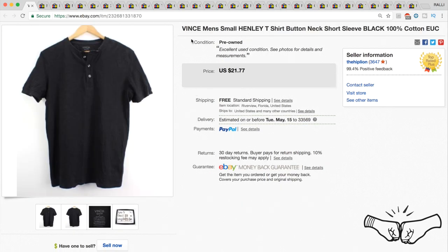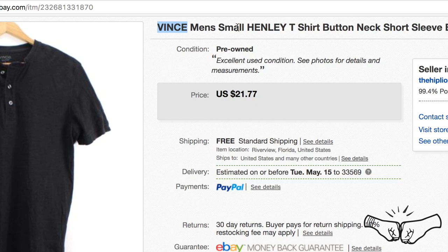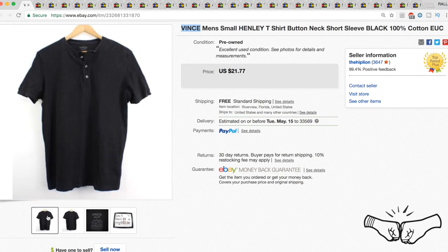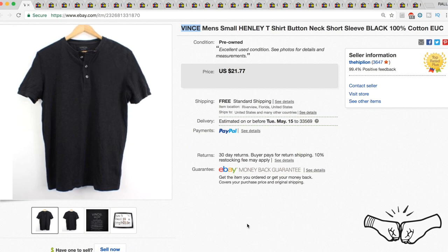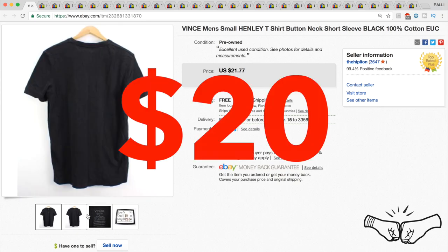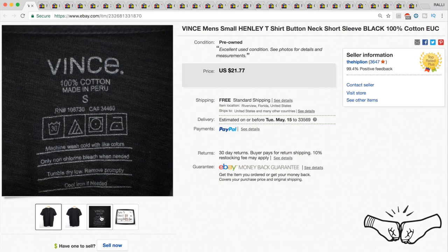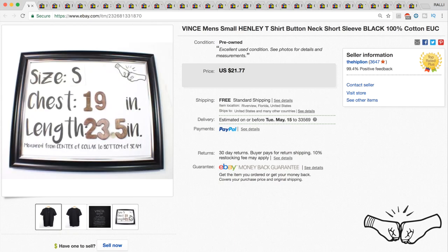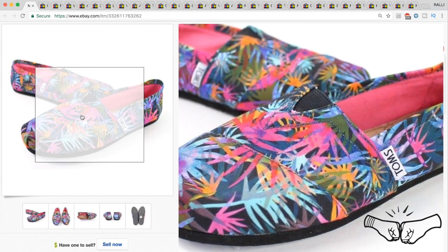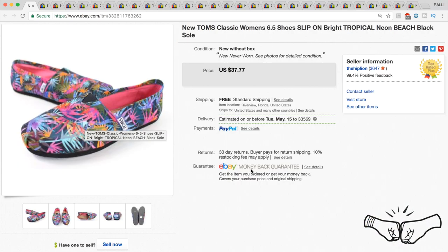Up next is this Vince brand men's small Henley t-shirt. Vince is a good high-end brand to look out for. We had it listed for $21.77 and took a best offer of $20. Also worth noting — we only took three pictures of this item plus the measurements, so you don't always have to take 12 pictures to get money for items.